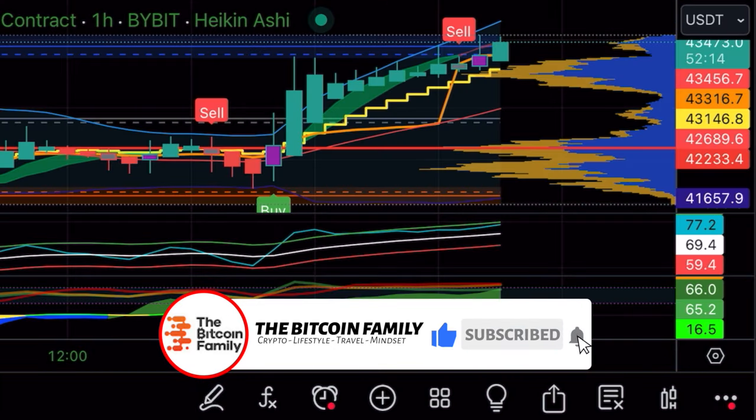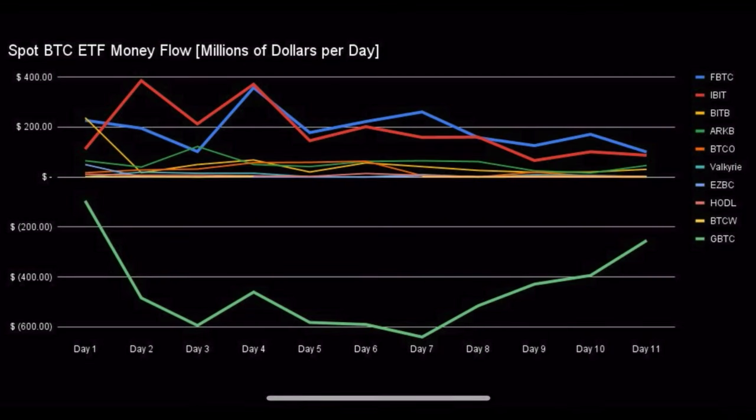Now let's jump into some more interesting charts, starting with the spot BTC ETF money flow chart. We can see how many millions of dollars per day are flowing into each spot ETF — FBTC, IBIT, BITB, GBTC, BTCO. IBIT is the leading one, but FBTC is also seeing massive inflows. The numbers on the left are in millions, so we're talking 200 to 400 million dollars per day.